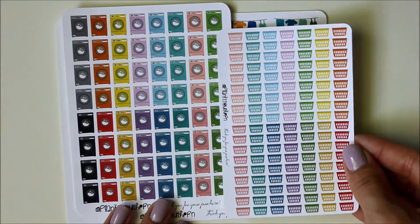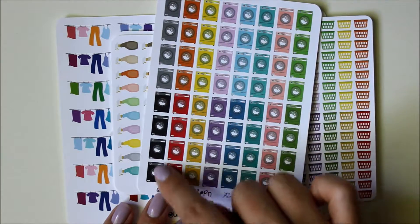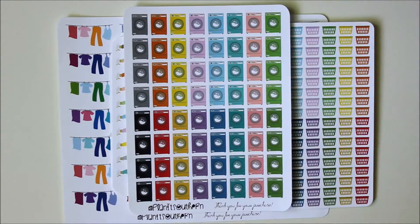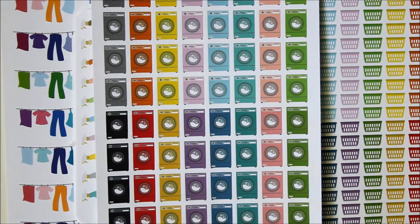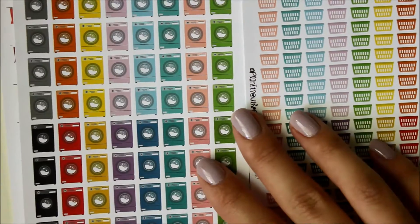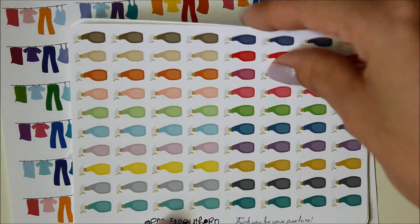I also got laundry baskets in the minicon size and laundry machines in the regular icon size, because in reality your laundry basket is much smaller than your machine. Just look at the saturation on these black laundry machines — I'm so impressed by the color saturation. Then I got a couple of cleaning ones: some spray bottles and some vacuums.